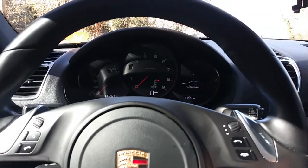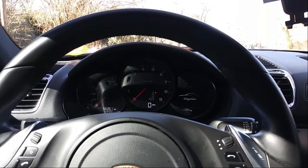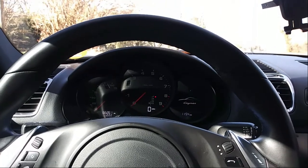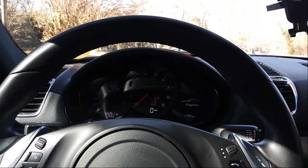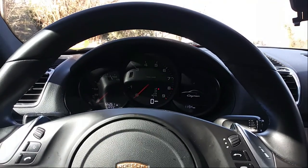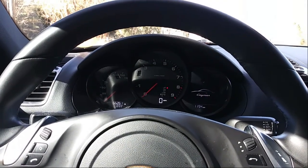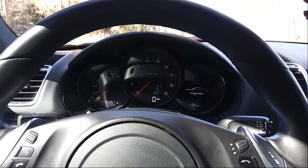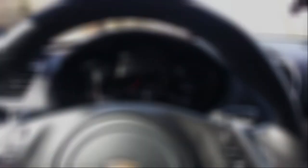This is not the Cayman S model — this is just the base Cayman model. So I believe this has the 2.7-liter, whereas the Cayman S has the 2.9-liter. This car is still plenty fun, still plenty quick. It'll definitely get you down the road very fast. And with that sound, I mean, who's going to complain?